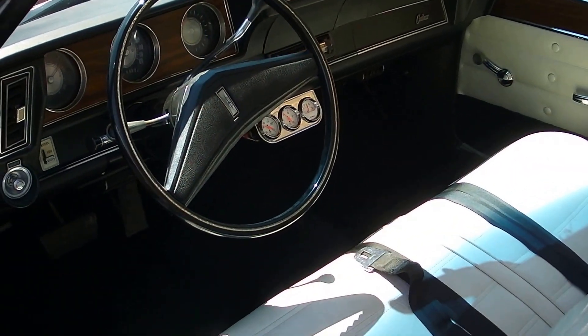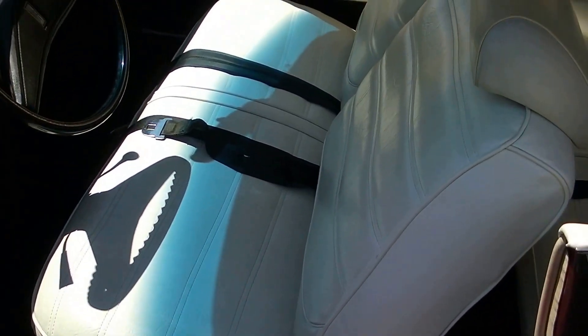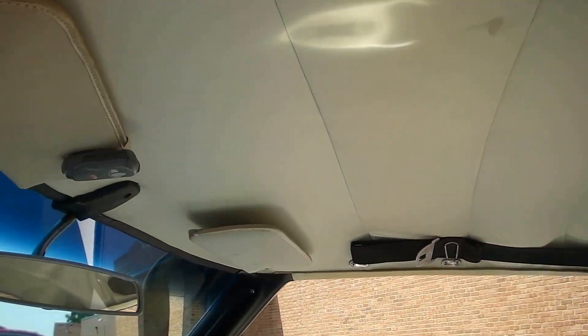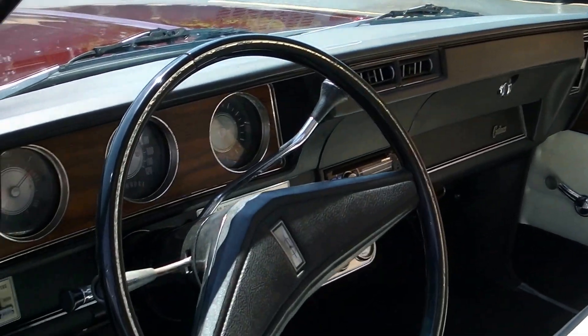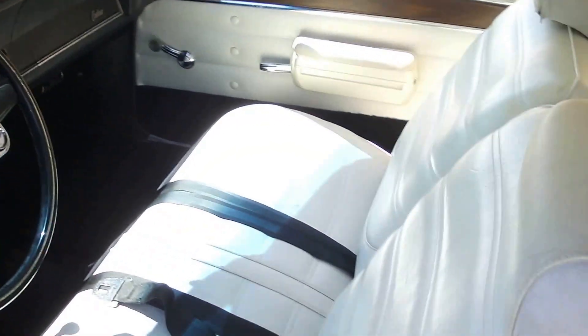The interior shows really well. All new seat covers, carpet kit, door panels — all that's been redone. It does have the correct seatbelts in it. Headliner's in beautiful shape. It's got an AM-FM CD player — an Alpine aftermarket radio. A few gauges were added to it, but it's nice and clean and simple.